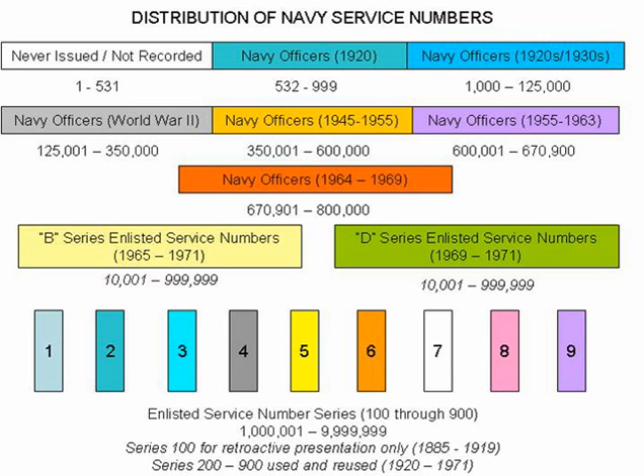The service numbers 501 to 999 were reserved for officers who were then serving on active duty in 1920. The first 30 service numbers, 501 to 531, were issued but never recorded. It is possible that these were retroactive, but the Navy did not keep records of which officers held these numbers.